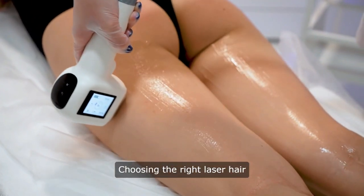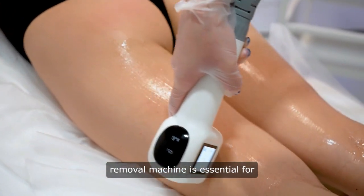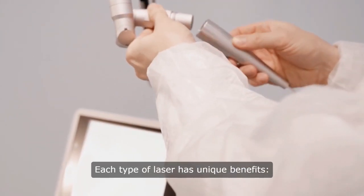Conclusion. Choosing the right laser hair removal machine is essential for providing effective treatments. Each type of laser has unique benefits.